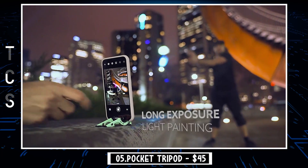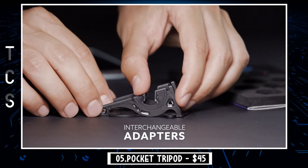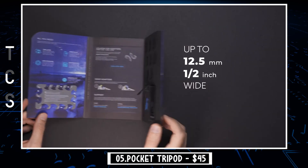Perfect for shooting in portrait for Instagram stories and TikTok. Use the high-res cameras on the back of your phone for shooting crisp content wherever and whenever inspiration strikes.